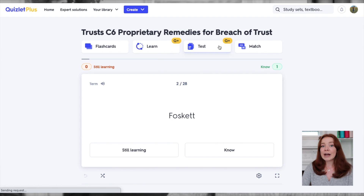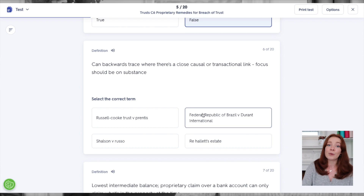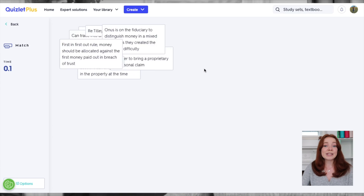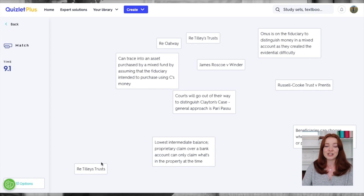Test mode gives you a wide variety of question choices like true or false, multiple choice and matching questions, and written answers. Quizlet also has a match game where you play against the clock to match as many terms and definitions as possible.